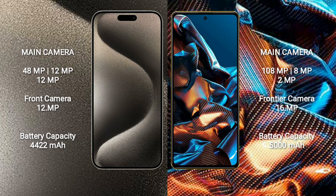iPhone 15 Pro Max front camera is 12MP. Xiaomi Poco X5 Pro comes with a rear triple camera setup of 108MP + 12MP + 8MP + 2MP, and a front camera of 16MP.